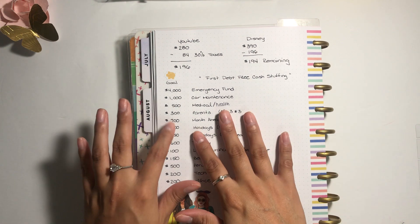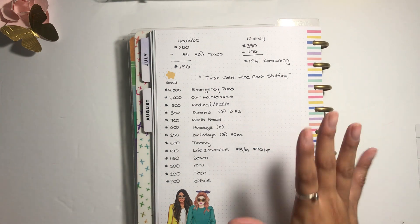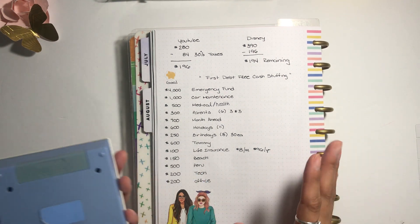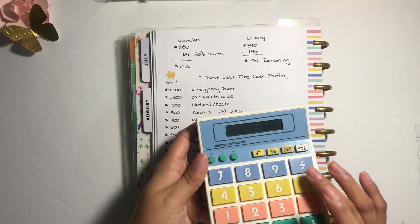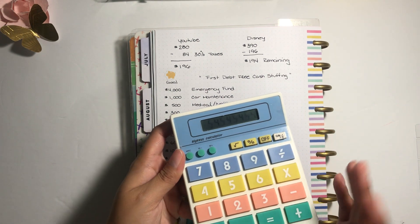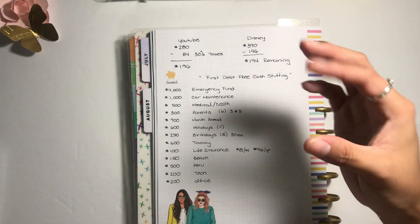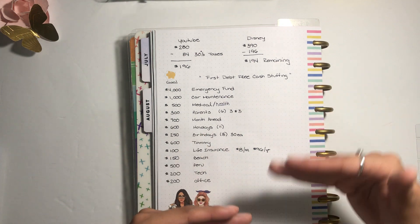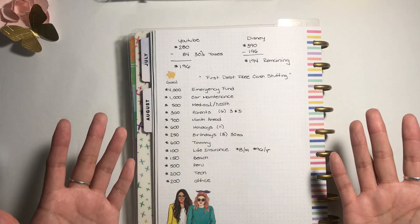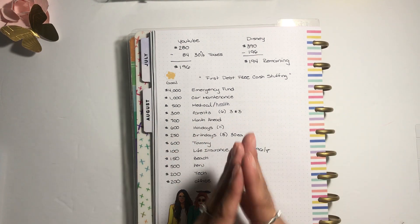For holidays, I did the math and there are 11 holidays in the year, meaning I need about 600 dollars in that envelope. If you divide that by 11, that's about 55 dollars per holiday. This is just for me, myself, and I — like Fourth of July cookouts — and I think 50 bucks is enough.